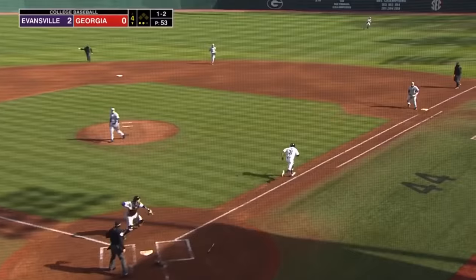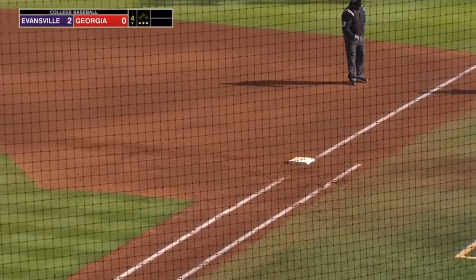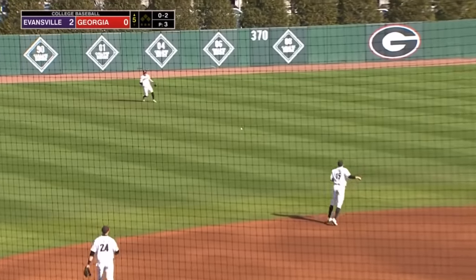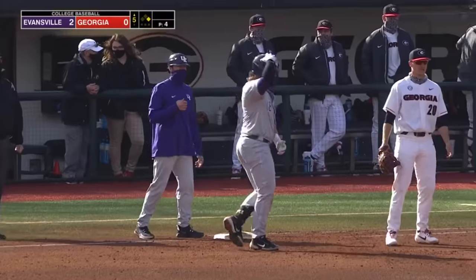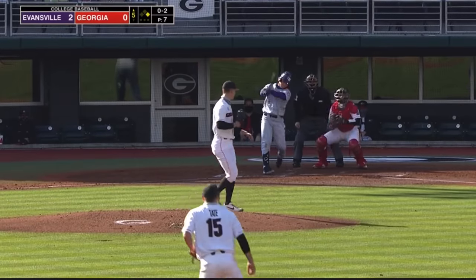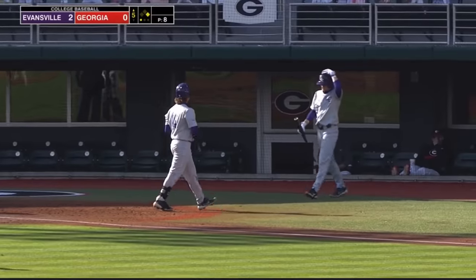Swing and a foul tip by King. They have to throw him out — I guess he didn't tip it. Here's the 0-2 again, and this one's lashed out into left field, over Tate. The Dogs have shifted on Craig in his at-bats. Swing and a miss there. Good fastball by Harris for out number one here in the fifth.